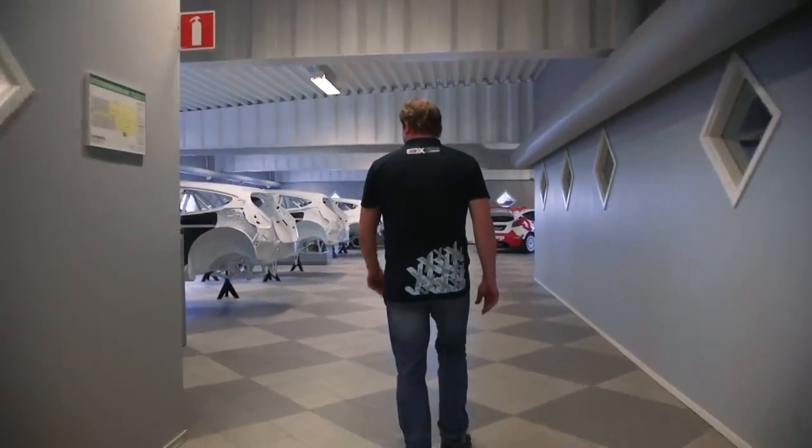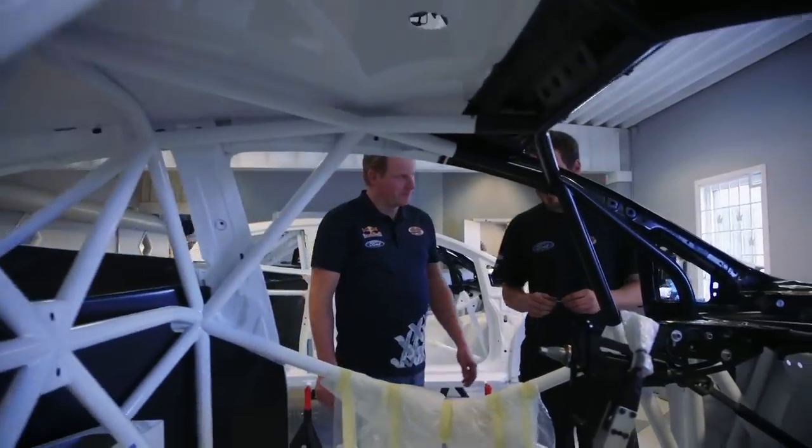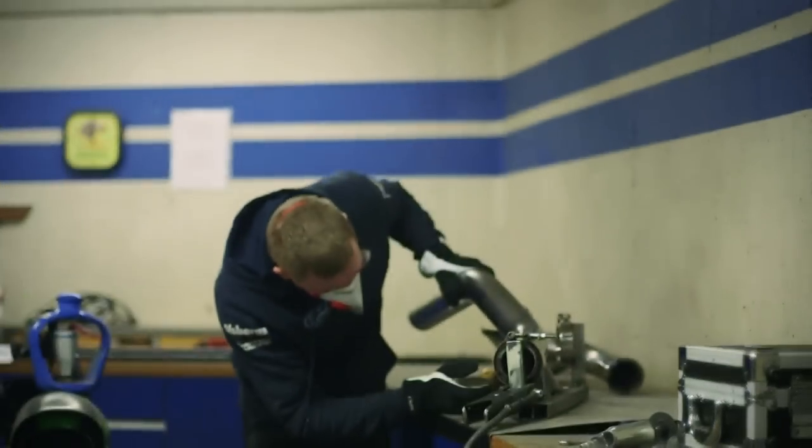Then we take it up to the assembly line and here we start building everything together. Meanwhile, while that car is standing there, we're building A-arms, subframes — everything that has to do with the suspension.